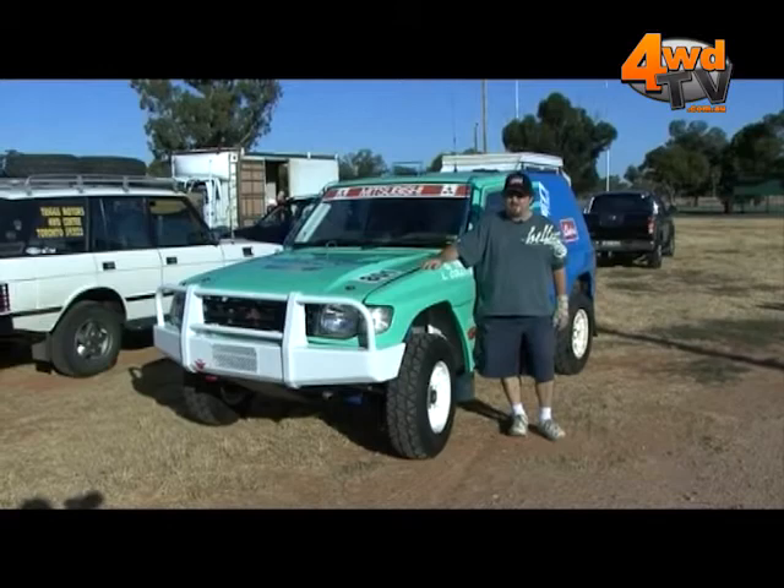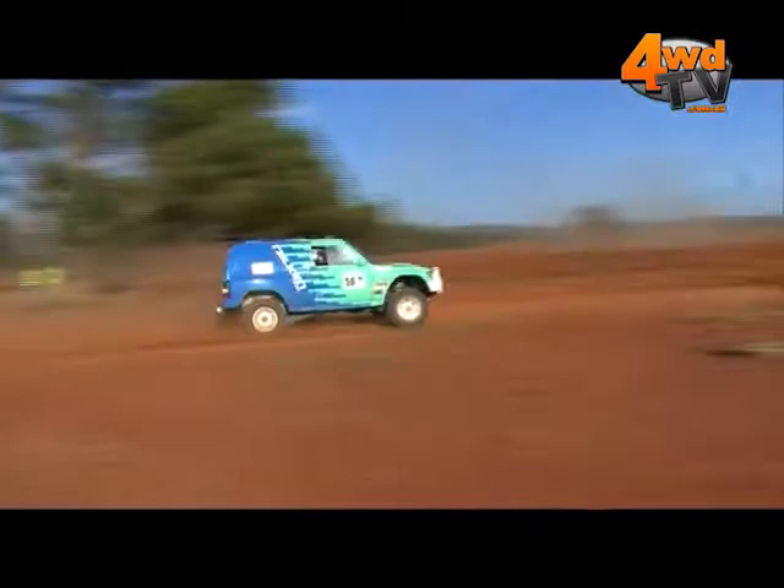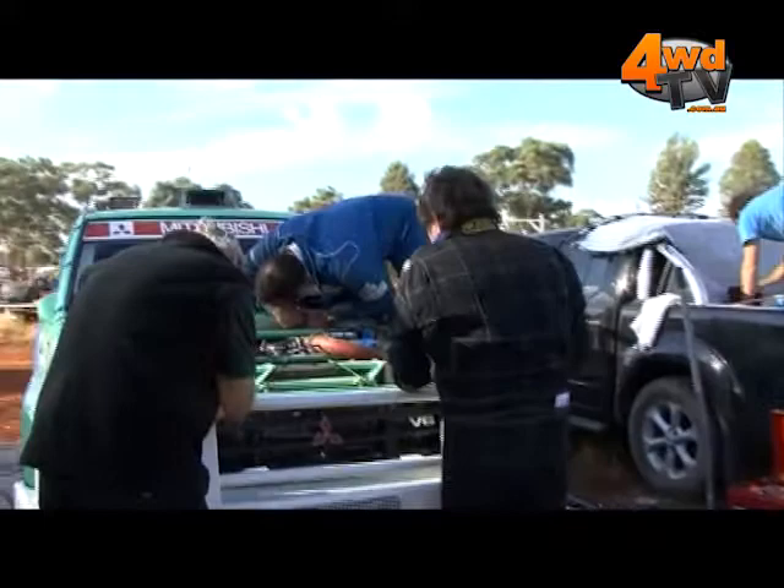Hi, my name's Lindsey Colletts and I drive a 1998 Mitsubishi Pajero short wheelbase twin turbo. Since we've had the vehicle, we've done no major modifications to it, only some minor improvements and a large amount of maintenance.